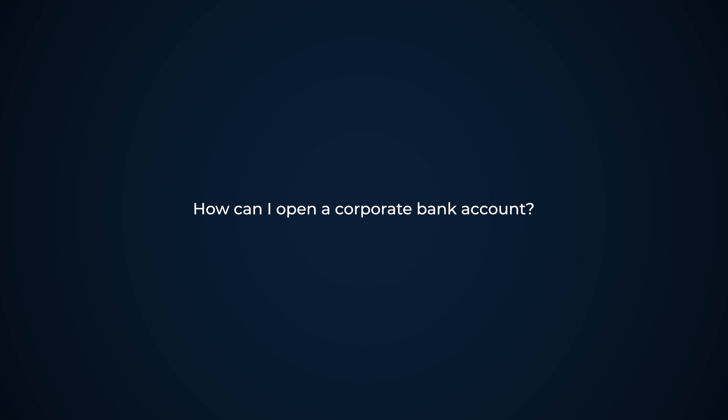How can I open a corporate bank account? Corporate bank accounts depend a lot on the bank chosen, as they have more or less strict requirements. Generally nowadays the director must come to Spain — if the director does not already live in Spain — to meet the account manager and give the bank the assurance that there is an individual they can contact if there is any issue. So the director will definitely have to come to Spain to open the account.